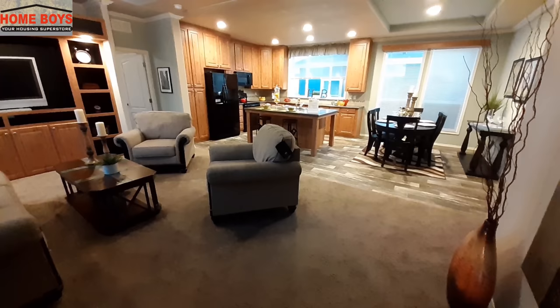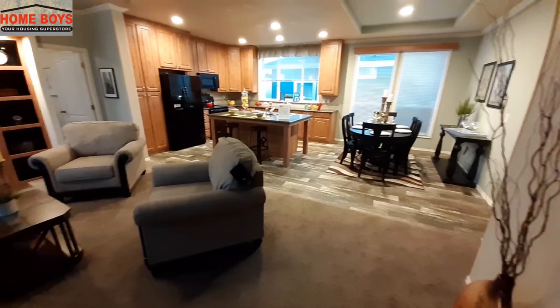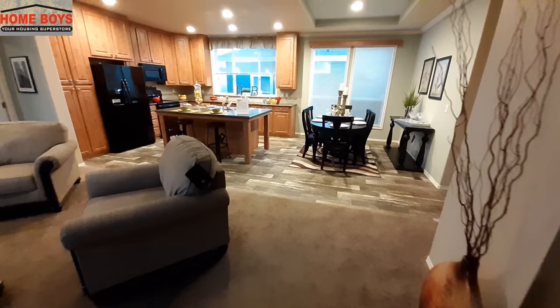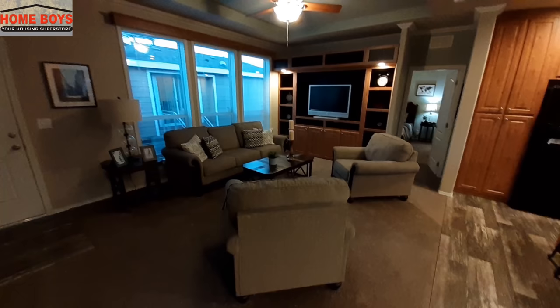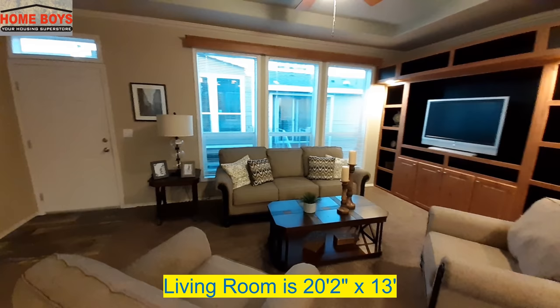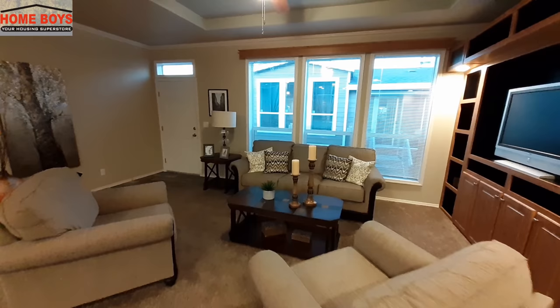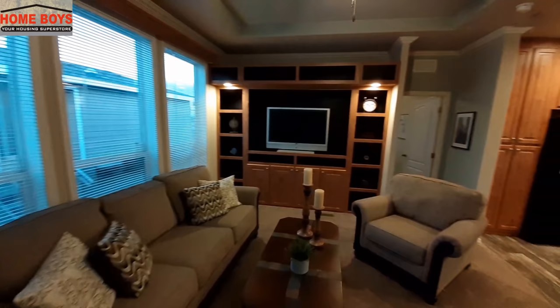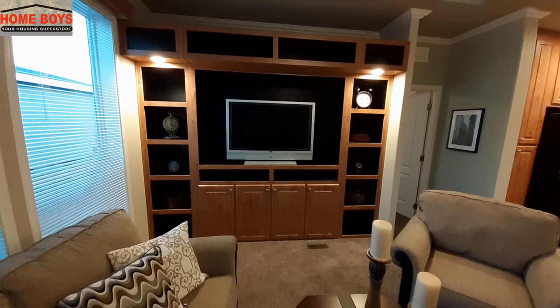As we come in, it is a wide open floor plan. You've got the living room, kitchen, and dining room all in plain sight when you come in. We have this really nice feature wall for your entertainment center, a nice set of big windows in your living room, and a transom window above your door to let in even more light.